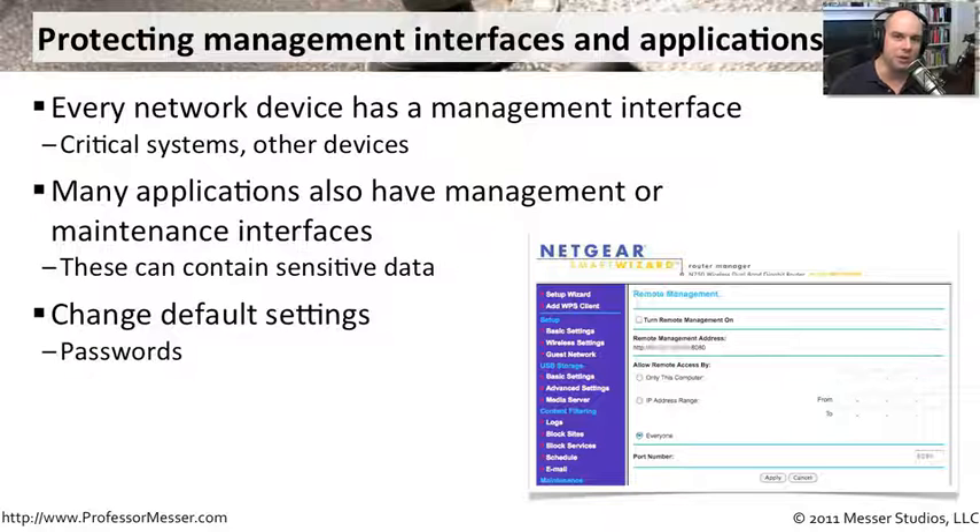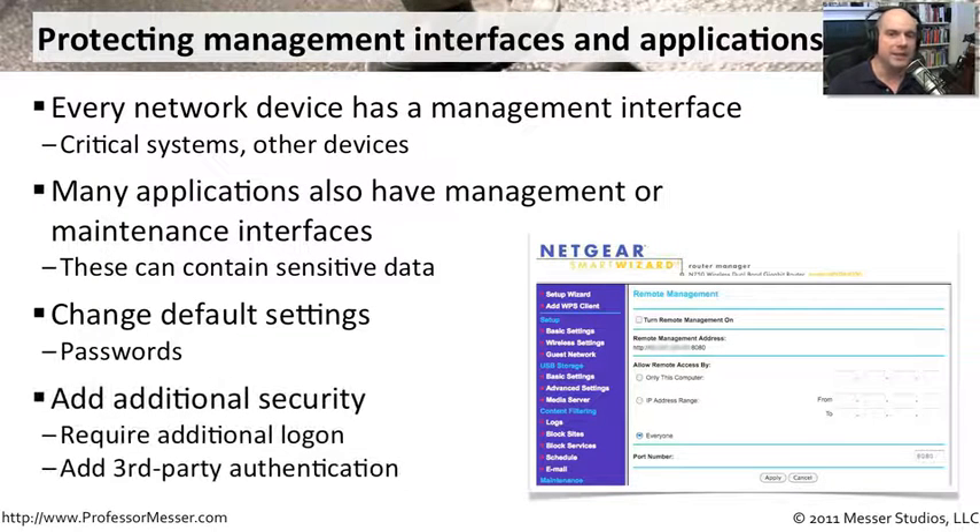Larger organizations add additional security layers on top of passwords. Not only must you come from a particular IP address or range to reach the management interface, but additional logins may be required. It may also require third-party authentication — a token generation tool, or a system that sends a text message with a code you must type in. That only works if you are the one holding the token generator and carrying that phone.